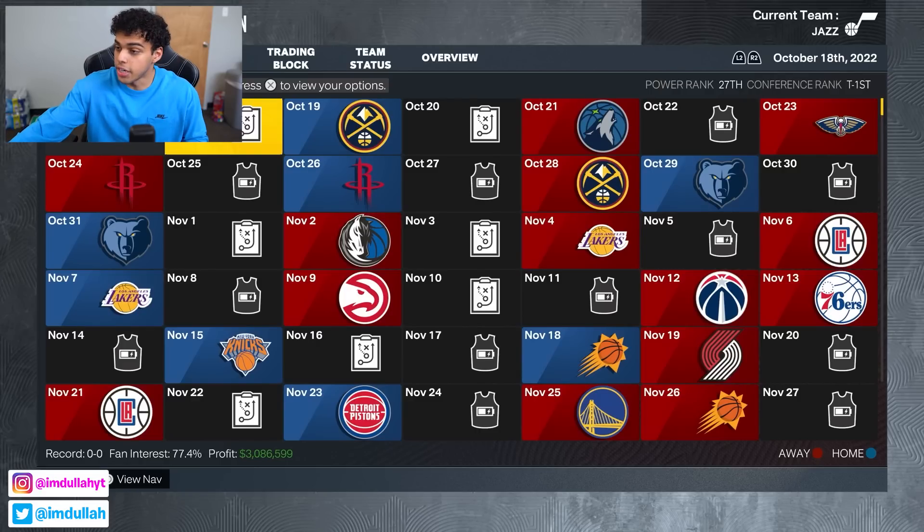What's going on everybody! We are back with another day, and today we are putting every best point guard in NBA history into one draft class in 2K23.